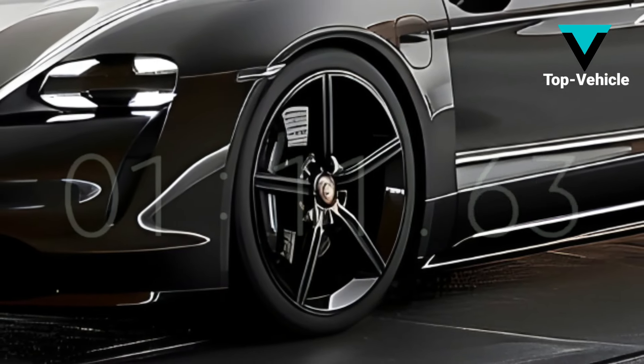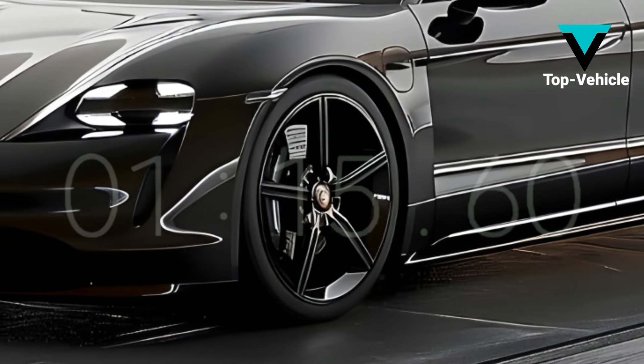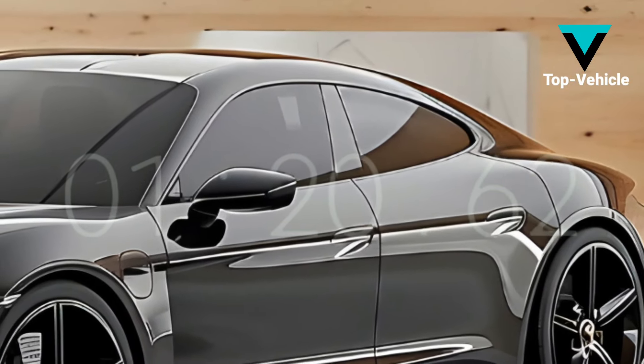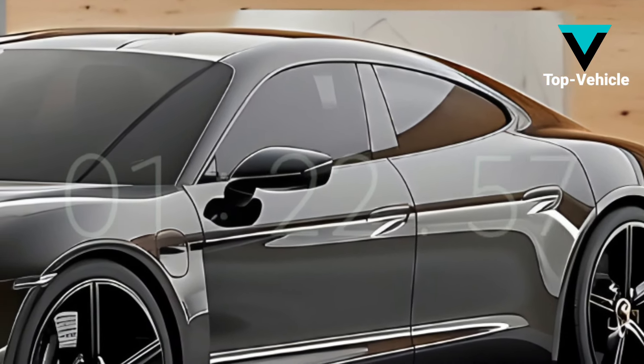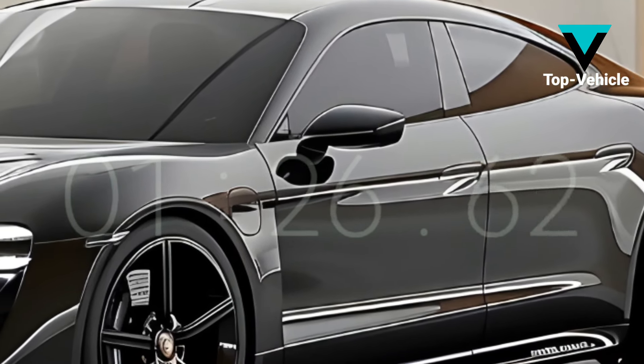Two battery alternatives are available to Taycan buyers: 93.4 kWh and 79.2 kWh. Depending on the class, we anticipate new top-tier choices with the revised Taycan. According to rumors, the new flagship will be the Taycan Turbo GT, featuring a three-motor powertrain.